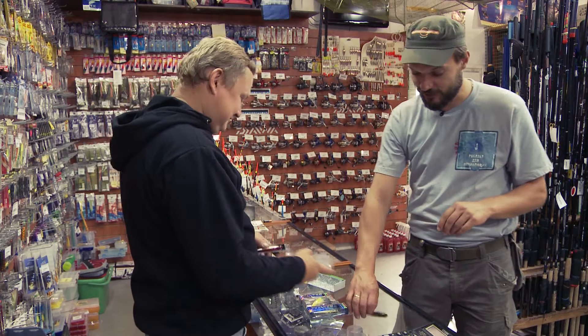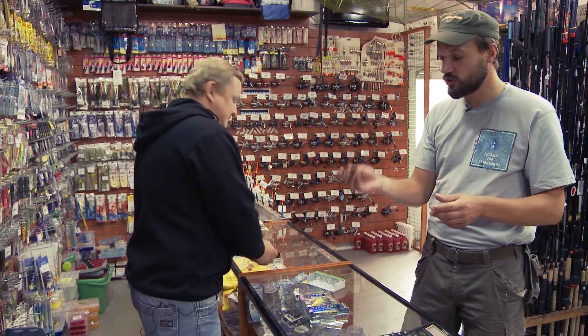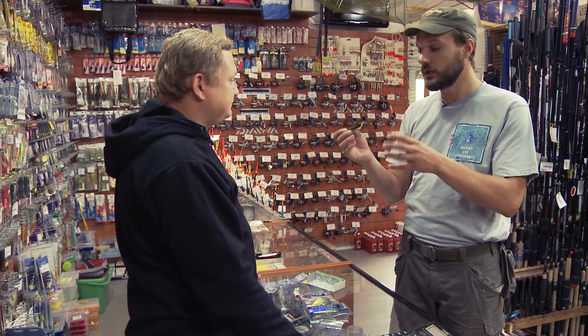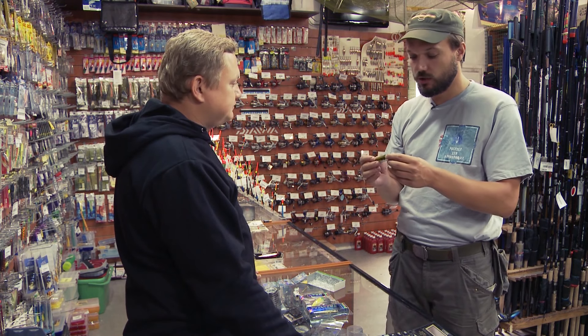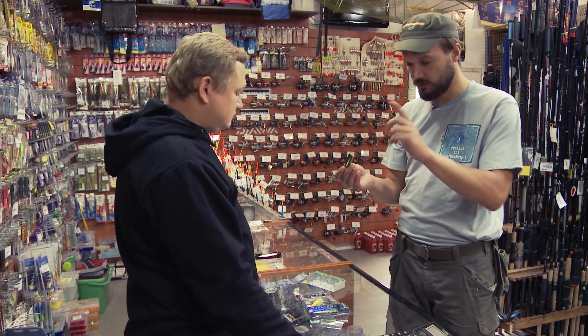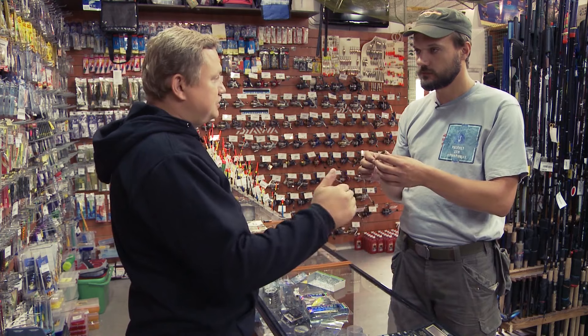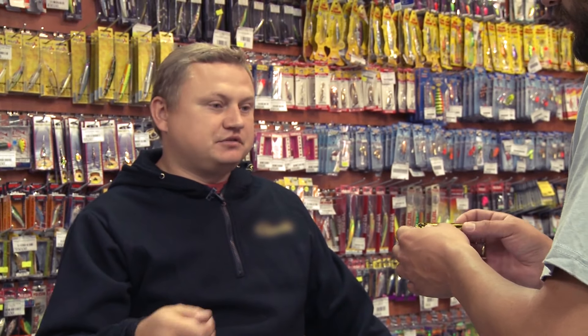Давай вернёмся к нашим баранам. Здесь у нас классический плавающий воблер. Это не поппер. Этот не создаёт особо громкого всплеска — он идёт хаотично, он ныряет, он выныривает при проводке. Проводка должна быть твичинговая, то есть рывками, и подматывать катушкой.